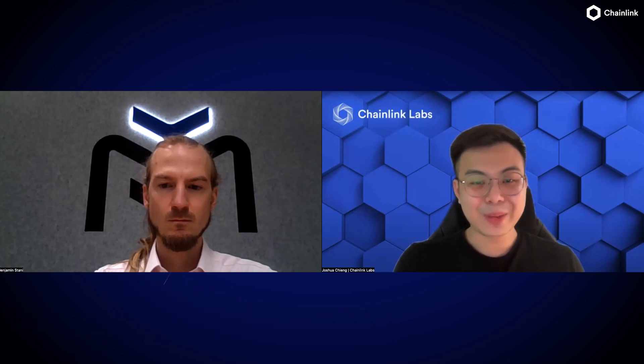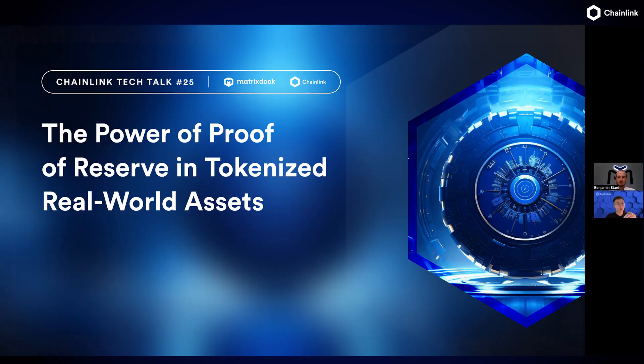Hello and welcome to Chainlink Tech Talk. My name is Joshua Ching, and I'm a Solutions Architect here at Chainlink Labs. Today we're very fortunate to have Benjamin Stani from Matrixport, and we're going to talk about Proof of Reserve and the implementation on the STBT token. Benjamin, welcome. Perhaps you could give us a quick introduction of what you're working on at Matrixport, also MatrixDock, the background of the companies, and what it is aiming to solve.